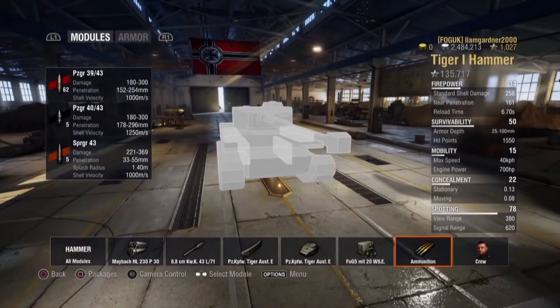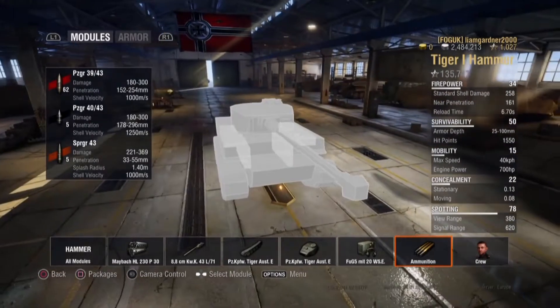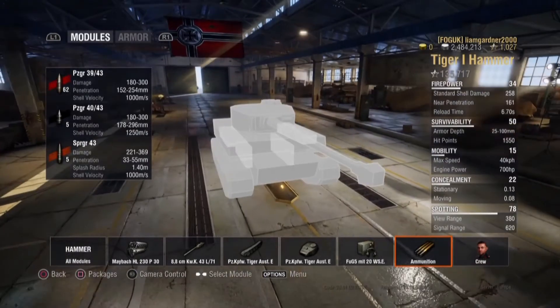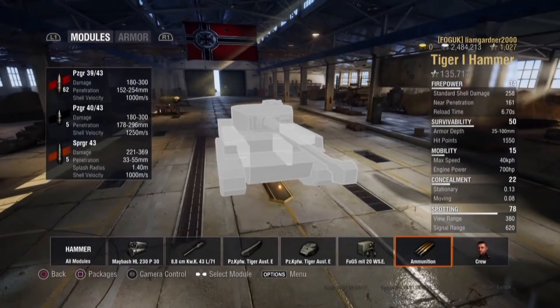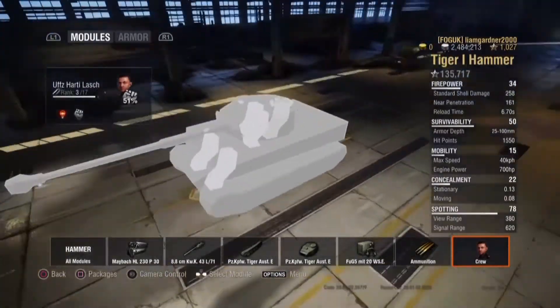It also has the SPGR40-43, which has an alpha damage of 369, can penetrate up to 55mm, has a splash radius of 1.4m, and a shell velocity of 1000m per second. It also gets a 5-man crew.